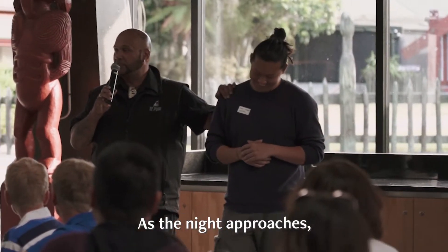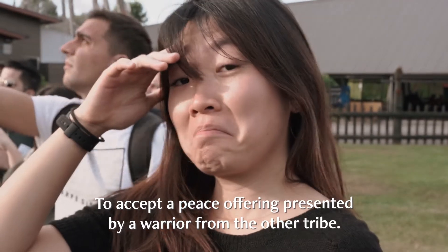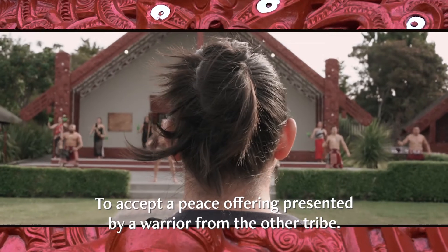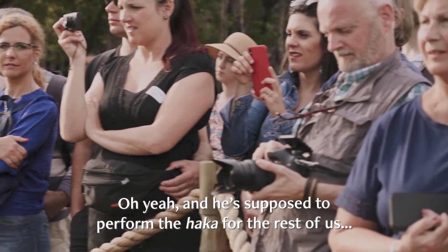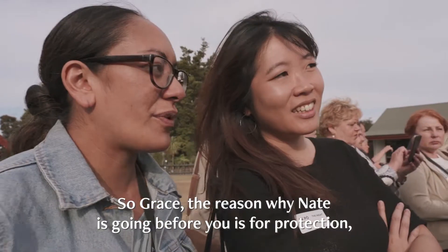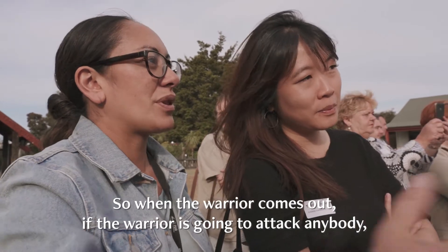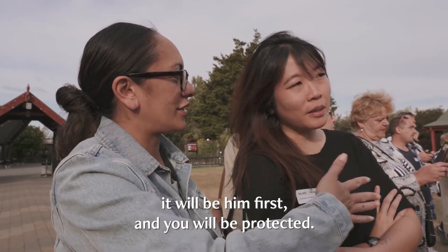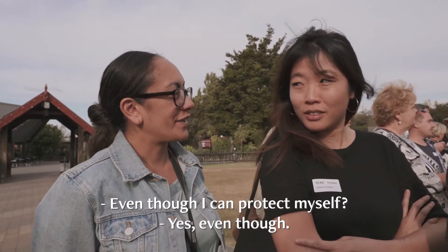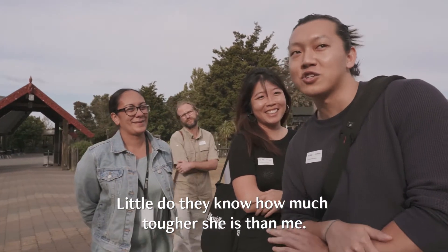As the night approaches, my producer Nate is chosen to be the tribe chief of the visitors. His duty? To accept a peace offering presented by a warrior from the other tribe. And he's supposed to perform the haka for the rest of us — but he doesn't know that yet. Grace, the reason why Nate is going before you is for protection, for a shield. So when the warrior comes out, if the warrior is going to attack, anybody will be in first and they'll be protected. Even though I can protect myself? Little do they know how much tougher she is than me.